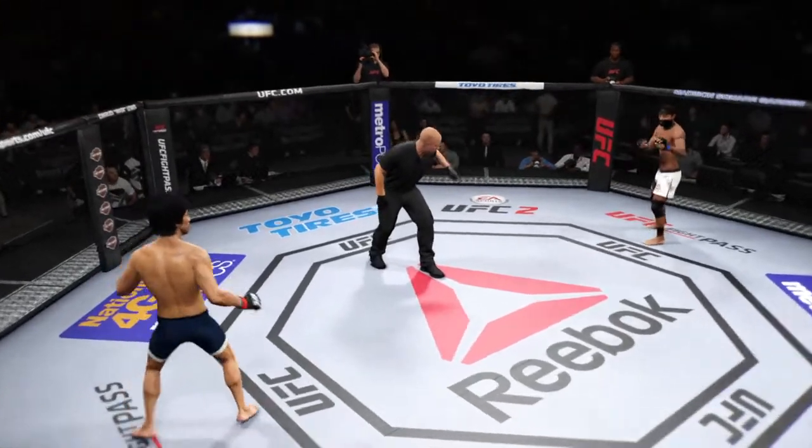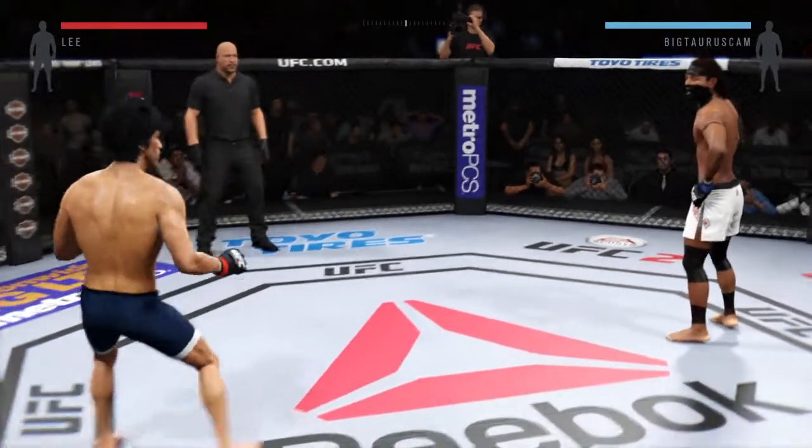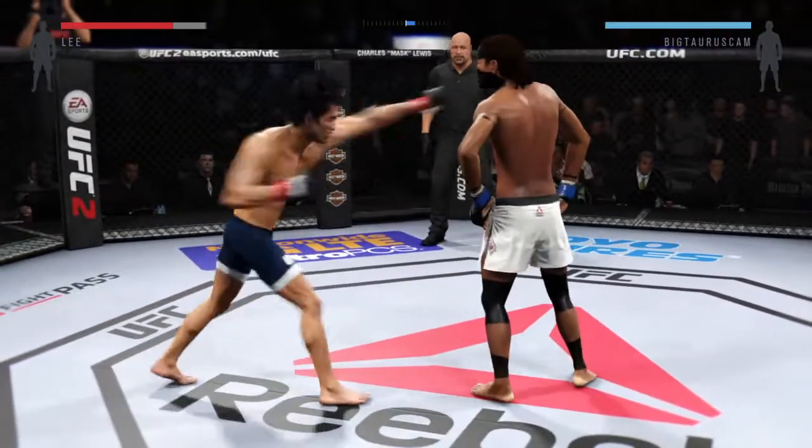Bruce Lee, you ready? El Toro, you ready? Let's go! Our fight tonight is scheduled for three five-minute rounds. White trunks for El Toro, blue trunks for Lee.